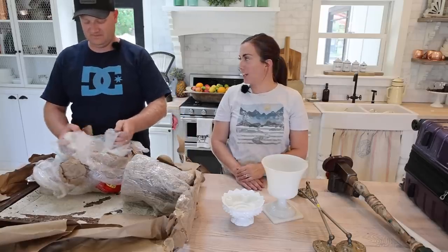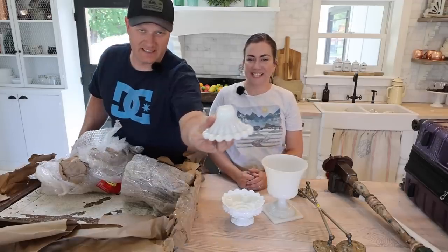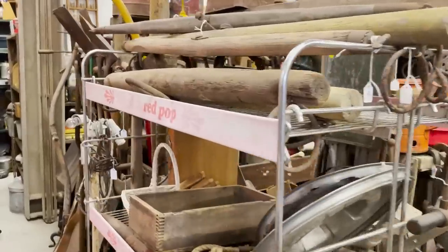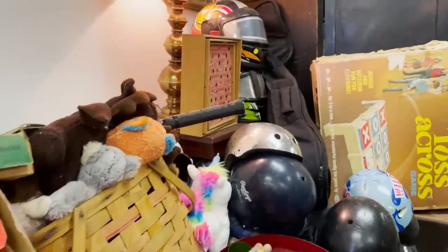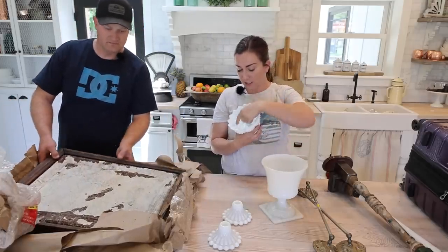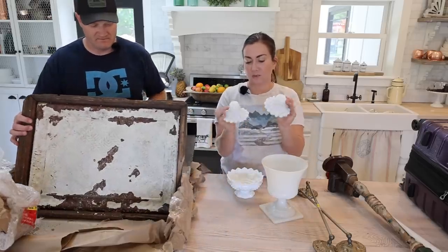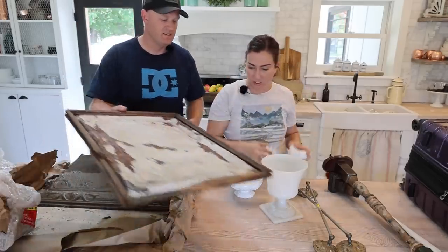I wasn't able to bring the trunk home, which is why we have this. The guy that did my curbside check — I told him he could keep the trunk and the chair. He was super sweet. These I got from a store in Brooksville, Pennsylvania on Main Street. It didn't have a name but it was across from the car dealership and he had a bunch of junk. I paid five dollars for this Fenton — I think it's a flower frog because it's got holes in it. And then it was five bucks for the pair of these candlesticks, which I love this style.